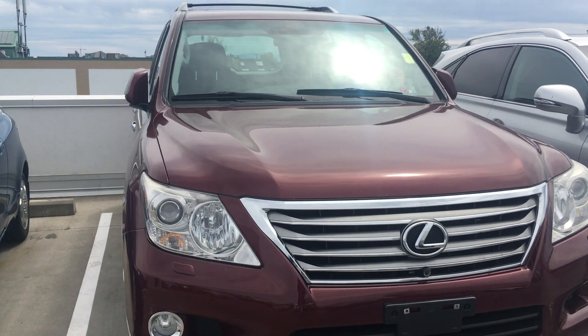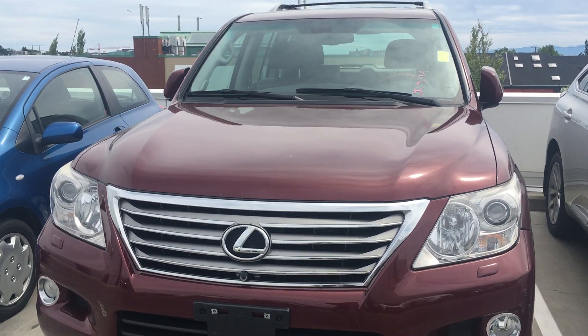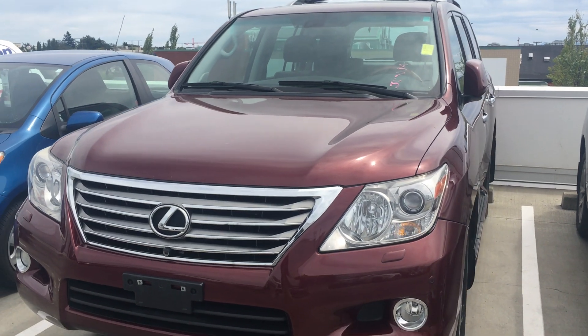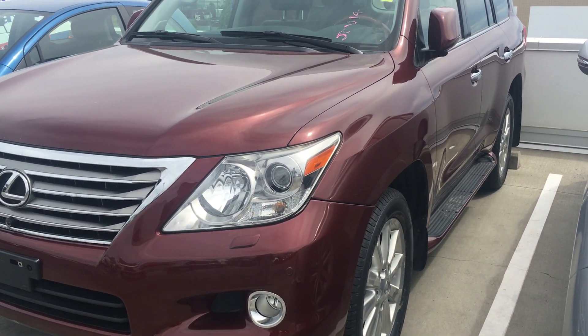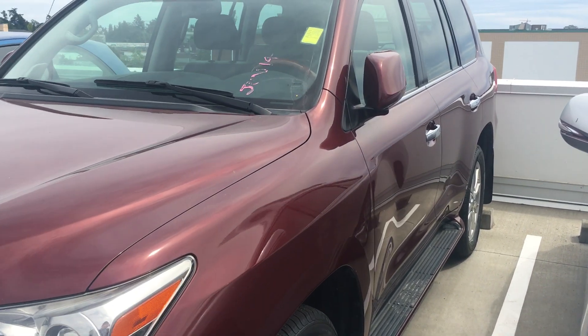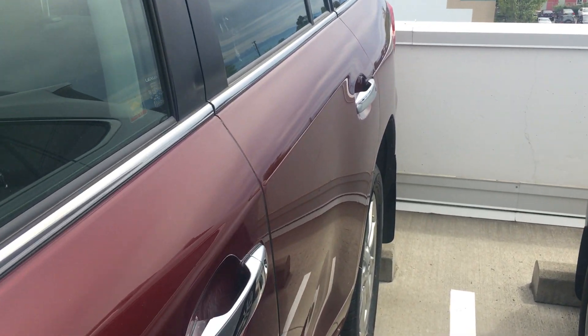It is a one owner vehicle and island driven. The previous owner owns one of the small chain hotels right in the Douglas Street area. They have fixed the rear bumper so I'm just going to show you right after this.